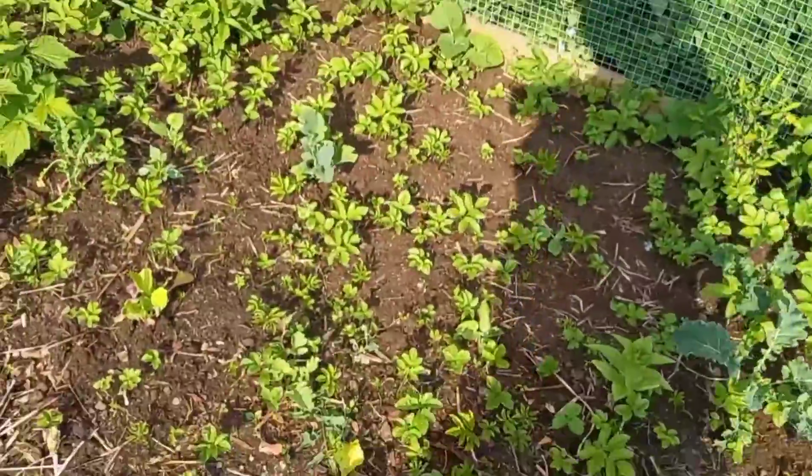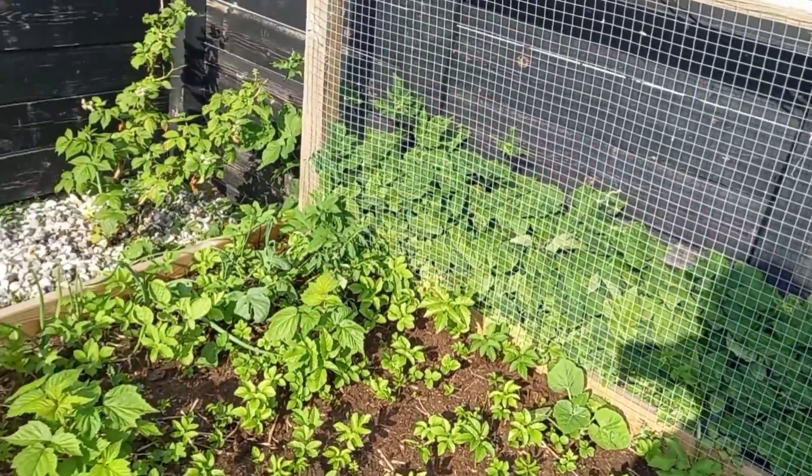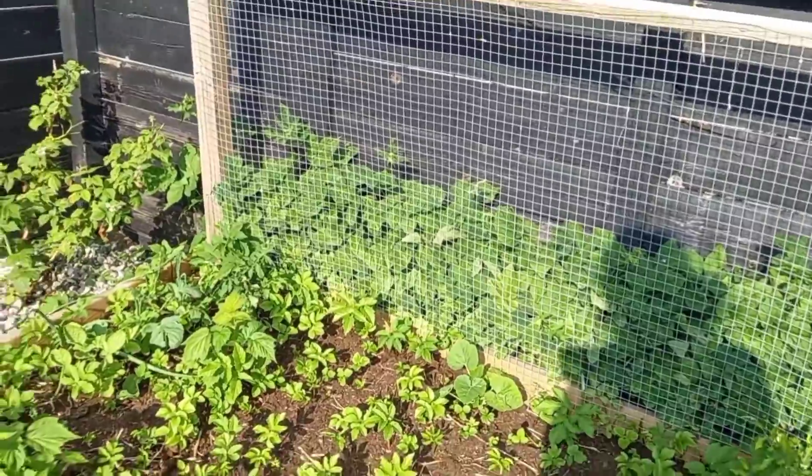I haven't weeded this in a week, and this is how fast the ground elder takes over. And those three — four — five raspberries, maybe. There's a bunch of raspberries in there, taken off.